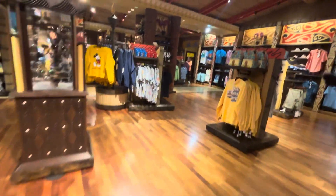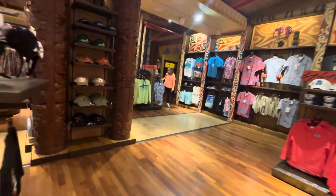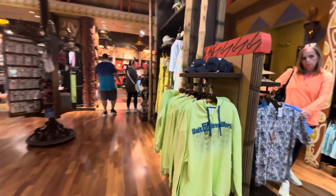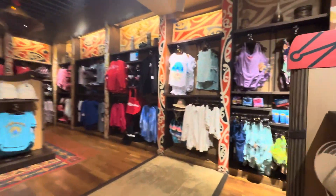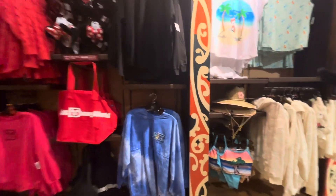It kind of goes on and then breaks into your more traditional Disney merchandise, which is all top-notch stuff obviously. They have all your sundresses and light island garb — you just get a different vibe in here.